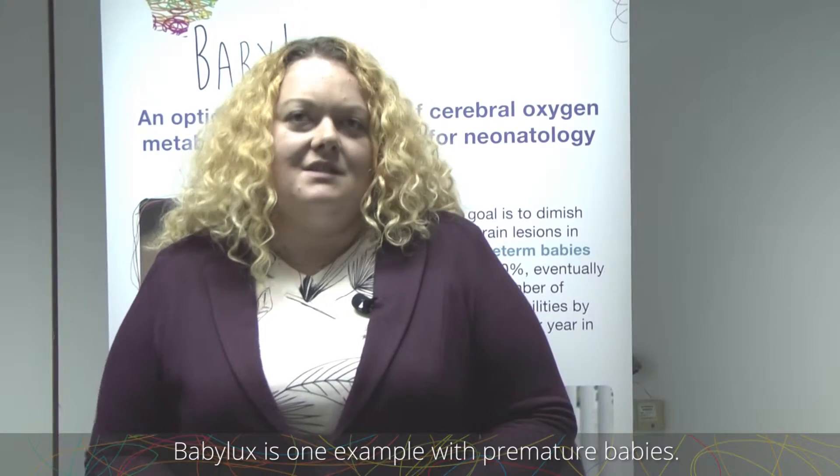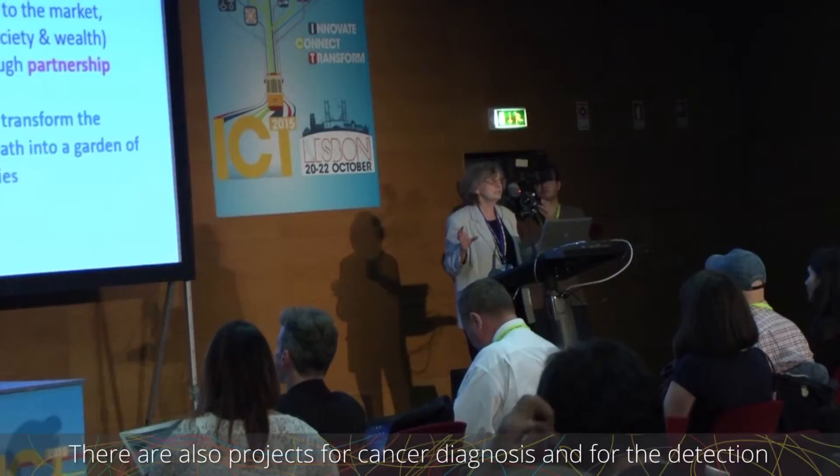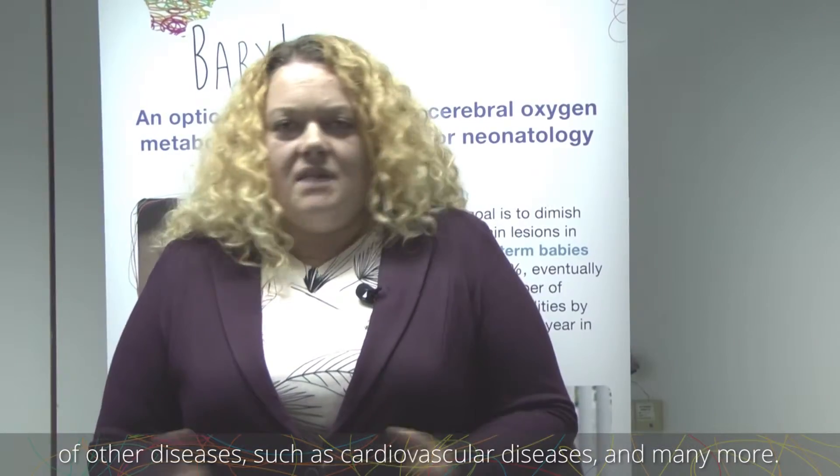As with newly born babies in this case, there are also projects for cancer — early cancer diagnosis — for detection of different diseases, cardiovascular diseases, and so many more.